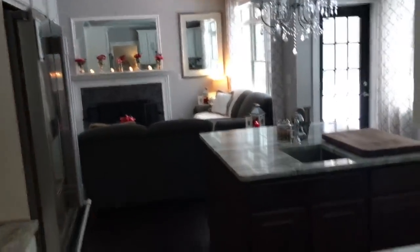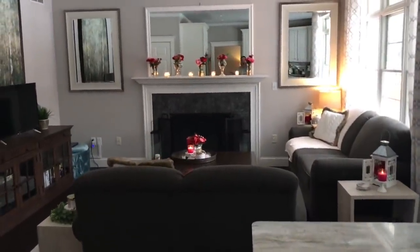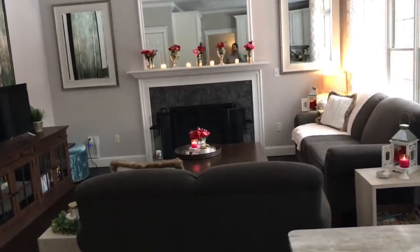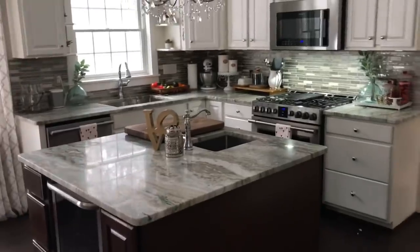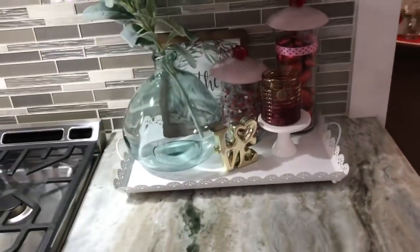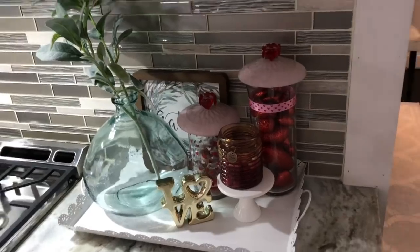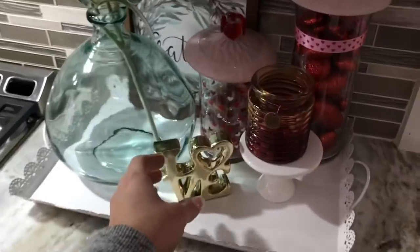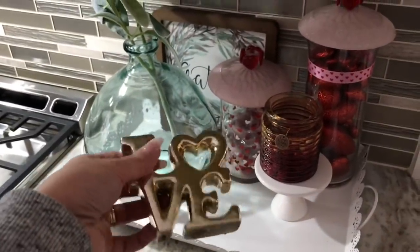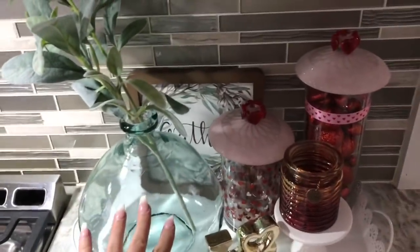My kitchen is where we hosted the wine party and where we spend about 85% of our time at home. I don't have a ton of Valentine's decor in the kitchen — just one little spot on the countertop with a few Valentine pieces: two little Valentine candy dishes I did a DIY for, a cute little gold 'love' sign from the dollar store on a gorgeous white tray, and some vases I keep all year that I added a few Valentine pieces to.